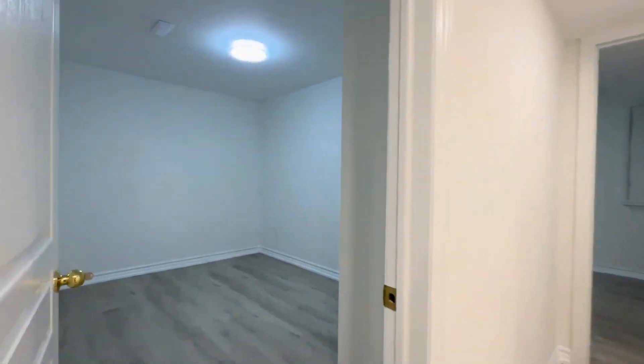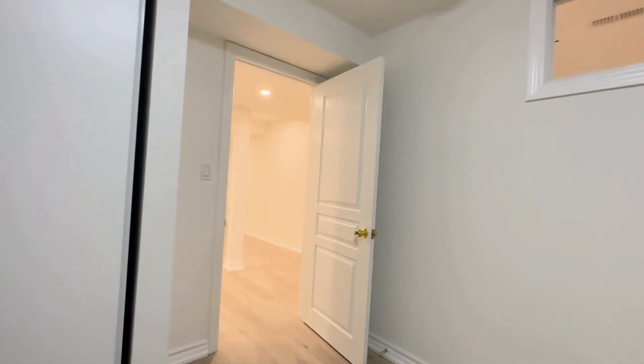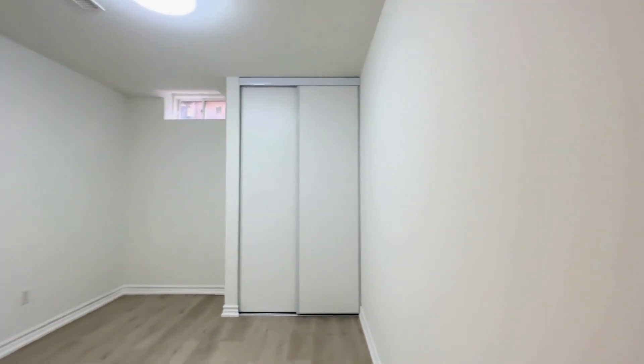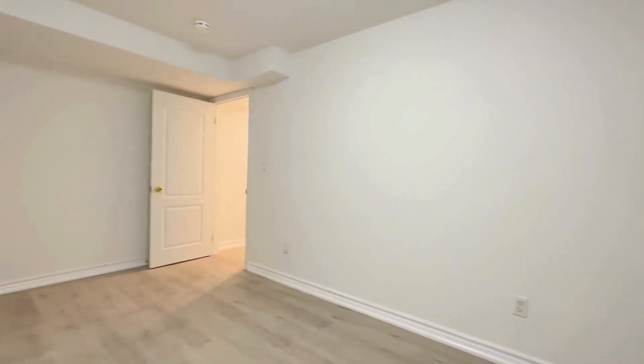Moving into the bedrooms, both of which are a good size. You can comfortably fit a queen size bed with a nightstand on each side and you have your closets over here with the window to my right. Over here is the second bedroom, comfortably fitting a queen size bed with two nightstands on each side. You can even have a desk over there with a window on top and you have a good sized closet.